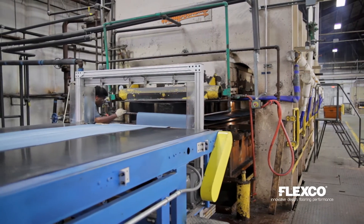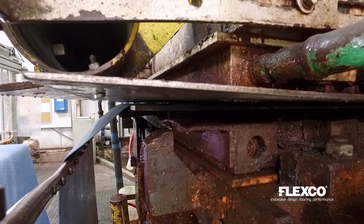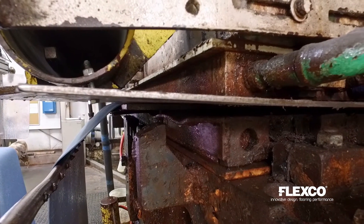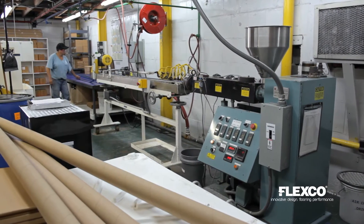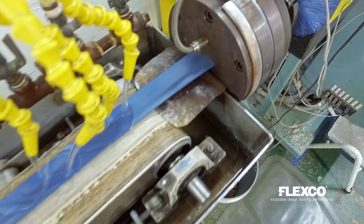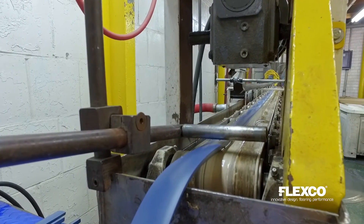Sheet rubber and matting products are produced utilizing a compression molding process. After molding, these products are sanded to gauge and packed for shipping. FlexCo also offers several accessories such as quarter round, transition pieces and welding bead that are produced on a smaller scale profile extruder.